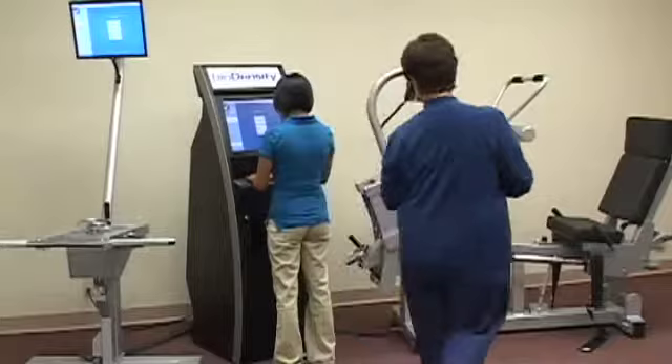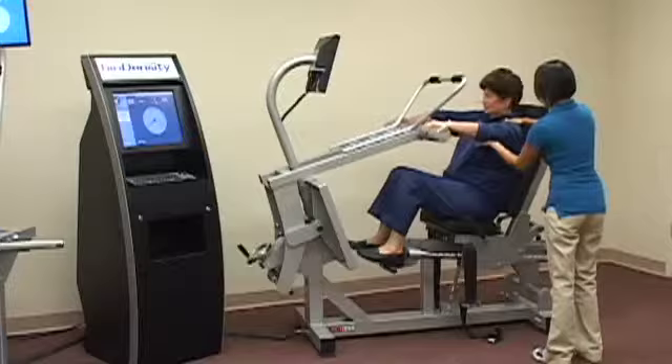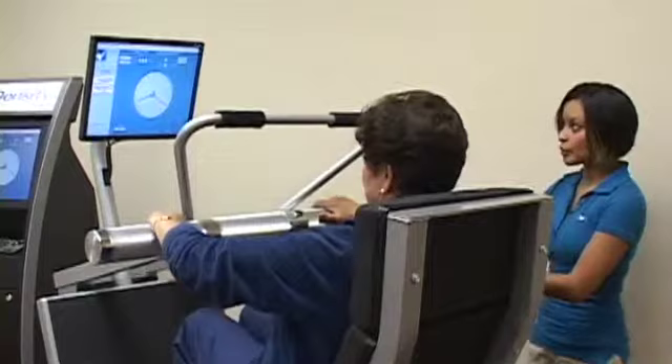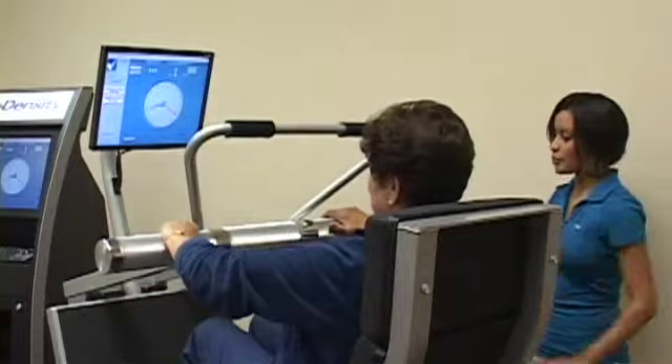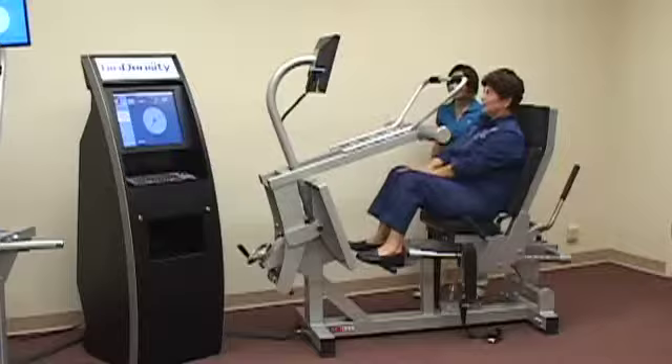The session begins with the personal trainer logging on to the client account and providing instruction, goal setting, and motivation. The first exercise is the bench press. Guided by their trainer, the client assumes a fully contracted position and applies the maximum target load intensity displayed on the performance application screen for a prescribed five to ten second count. The trainer encourages: 'Take it past the red line and hold it there for five seconds. Keep holding it — couple more seconds. Good job. You went from 244 pounds to 301 pounds.'